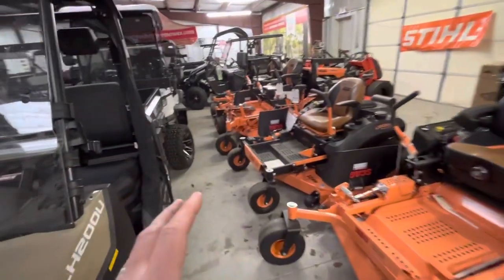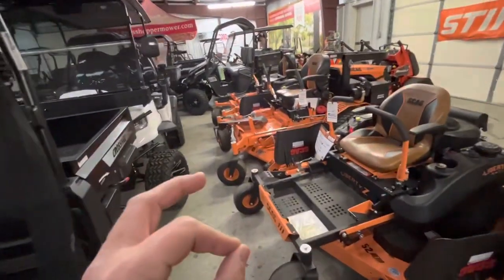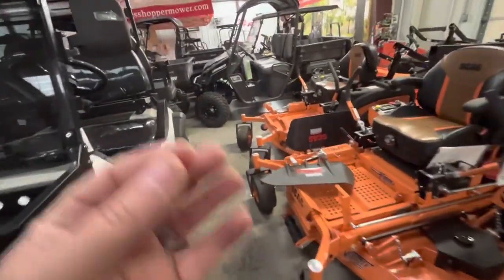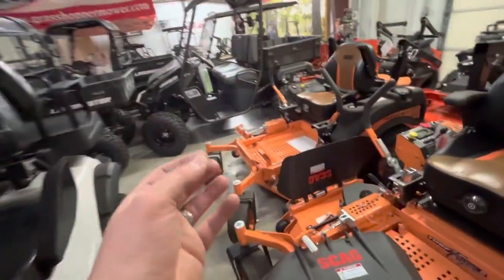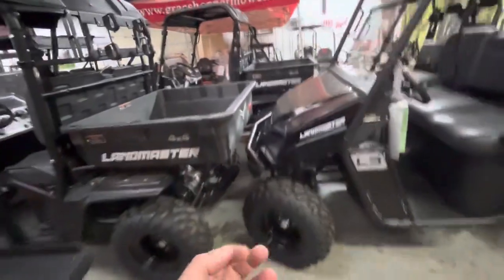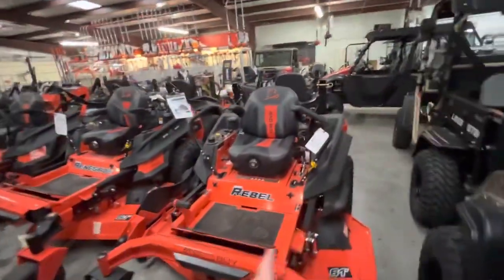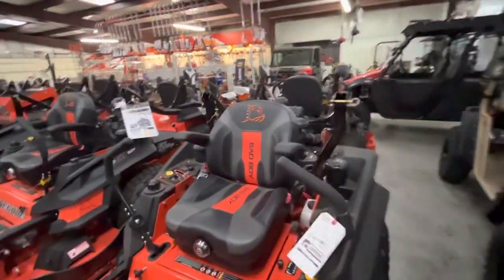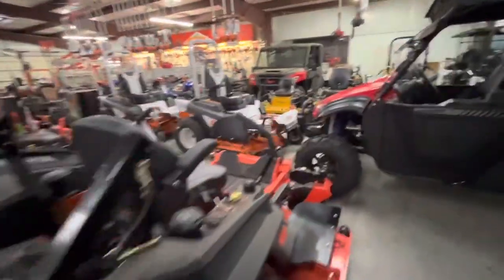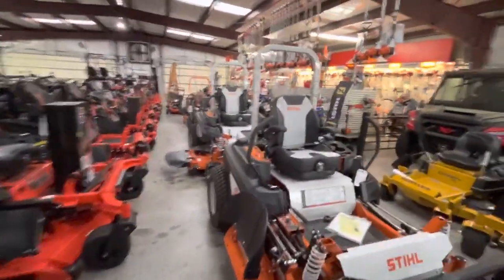Had a guy here today who was going to buy a Bad Boy stand-on. He saw it on the Bad Boy website for $5,460. I told him we sell it for $5,999 — they're in high demand, I can't get very many of them, and I get charged a $200 shipping charge plus a tariff charge I have to pass on. If you notice on Bad Boy's site, the fine print says 'plus setup and destination charges,' and that depends on the dealer. There's no way I'd sell those for $5,460.